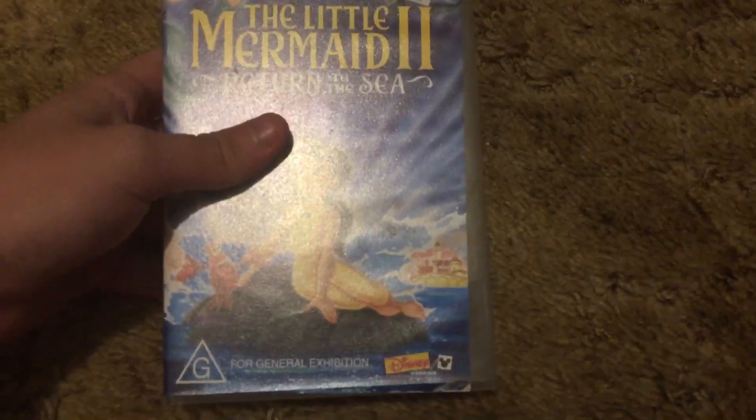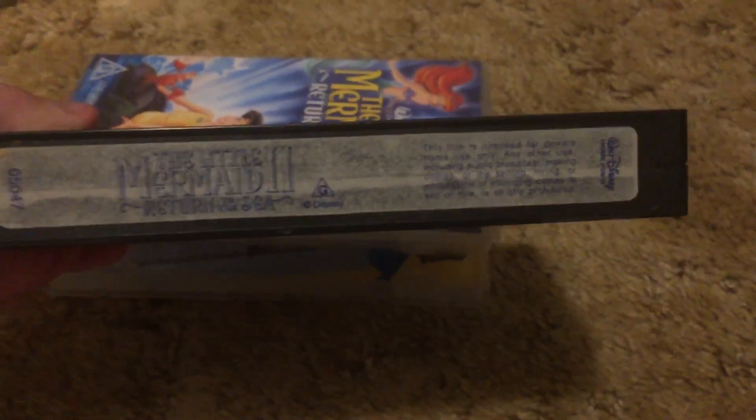Alright, Little Mermaid 2: Return to the Sea. This is my first copy of this one. The movie doesn't look too good, but I'll keep it just for collection purposes.